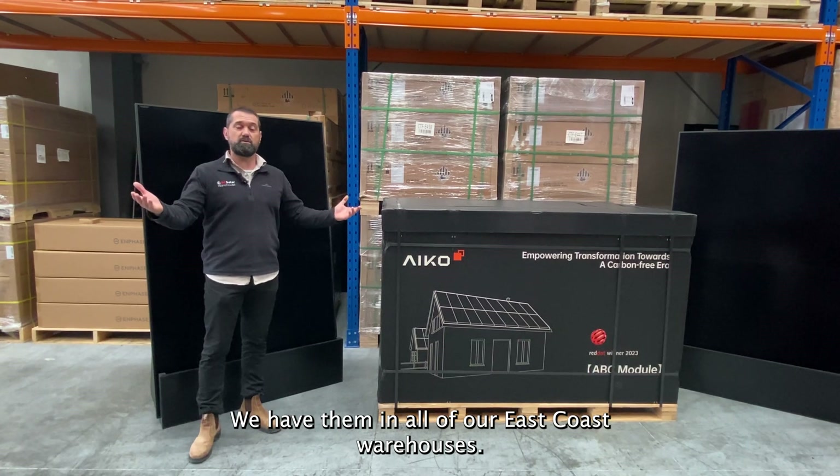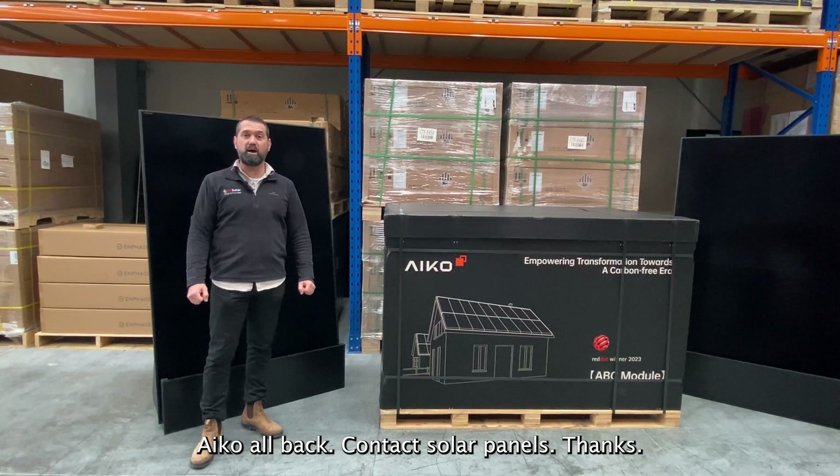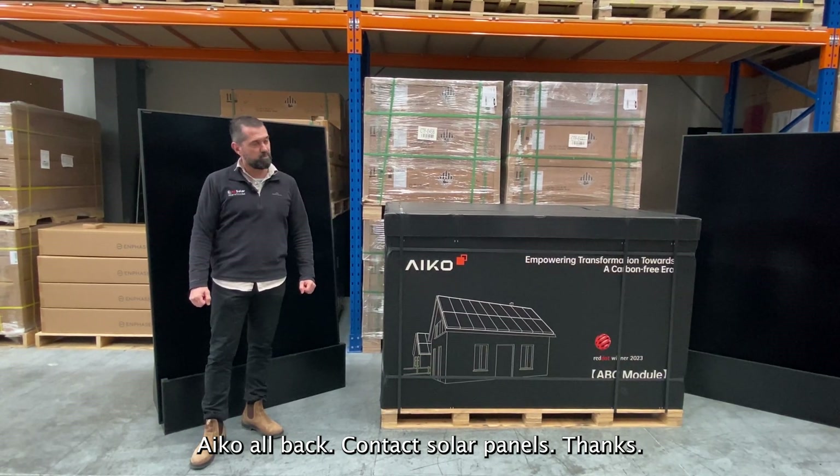We have them in all of our East Coast warehouses. Contact your account manager now. Get on board IKO all back contact solar panels. Thanks.